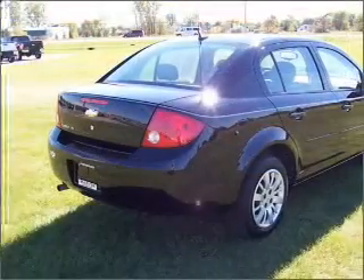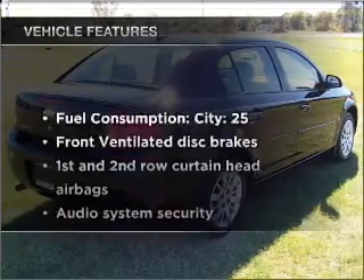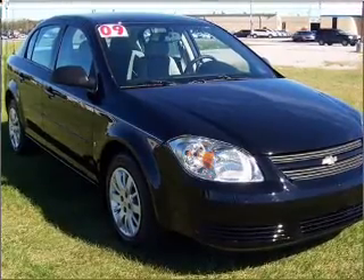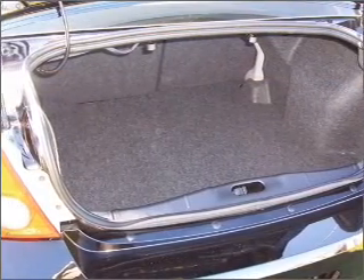With an efficient four-cylinder engine connected to a smooth shifting automatic transmission and with these notable features, you won't want to miss out on the opportunity to own this amazing ride. Power steering, an AM-FM stereo with a CD player, and an adjustable tilt steering wheel.